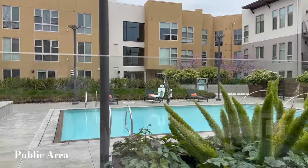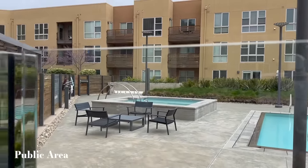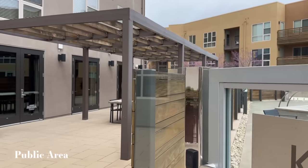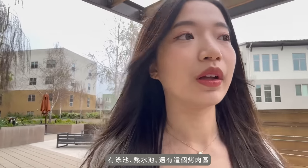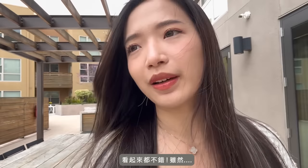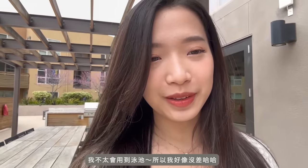So I'm at the pool area. It looks pretty nice. There's a pool, there's a hot tub, and there's a barbecue station. It looks nice, although I don't really use the pool so it doesn't really matter to me.